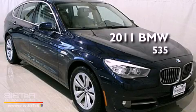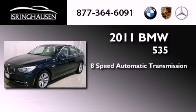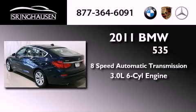This is a 2011 BMW 535. This car has an 8-speed automatic transmission, a 3.0-liter inline 6-cylinder engine, and all-wheel drive.